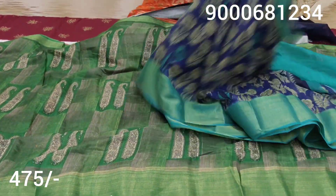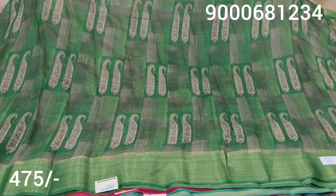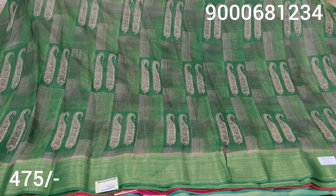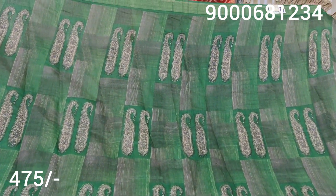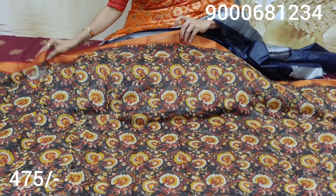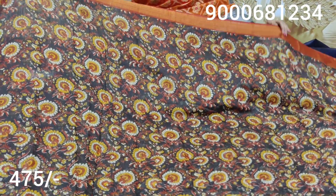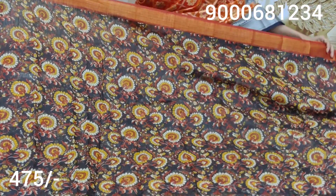Next is the design change — green color, mango design, all over the sari. Look at the blouse also — green color. Next one is the design change: dark chocolate color, orange color combination.